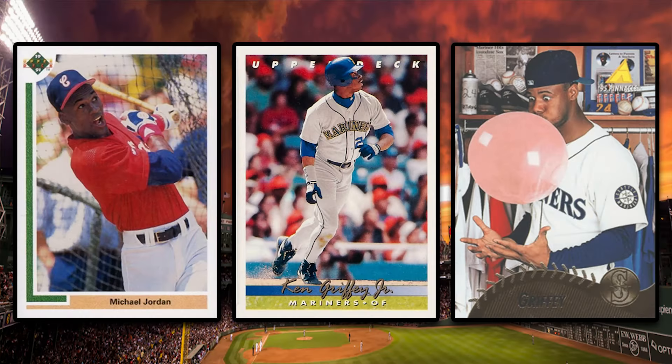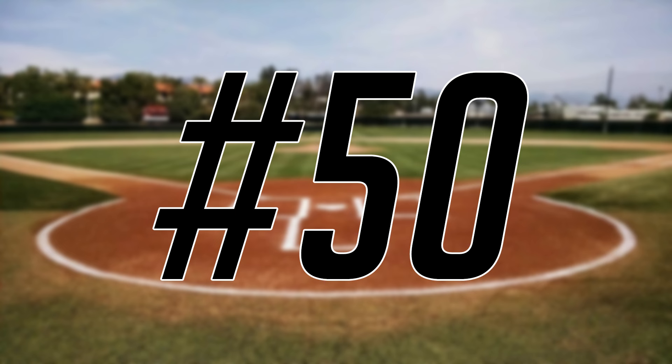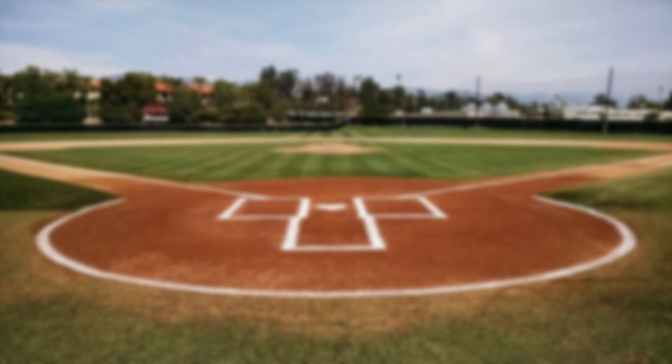Hey, what's up guys? Steve here and today we're gonna take a look at the 50 highest-selling 1990s baseball cards from the PWCC weekly auction that ended on June 30th. We'll kick today's list off at the peak of the junk wax era at number 50.